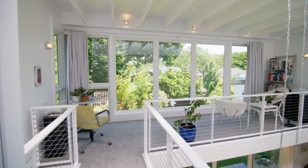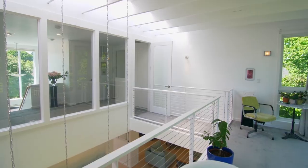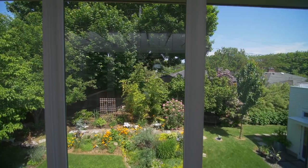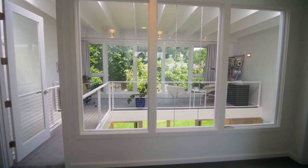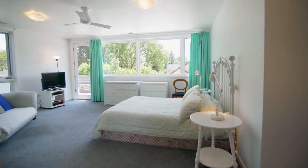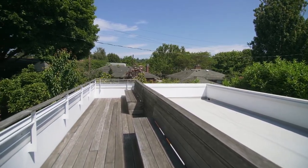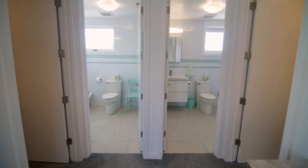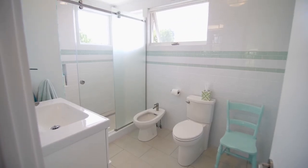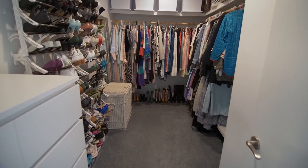On the upper level, the open loft is a perfect place to read a great book or take in the peaceful views. The spacious master suite is a light and airy private retreat with access to the rooftop deck. The master bedroom has two bathrooms, including one with a bidet, and you'll find his and her closets.